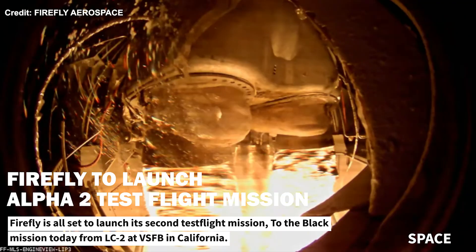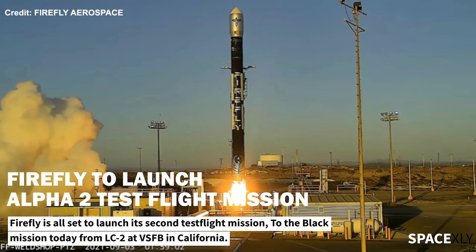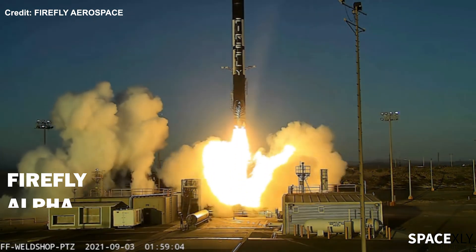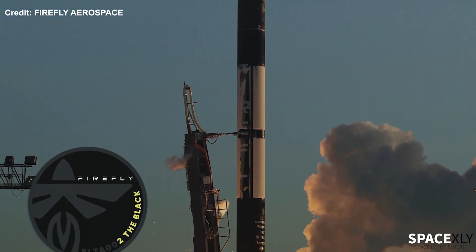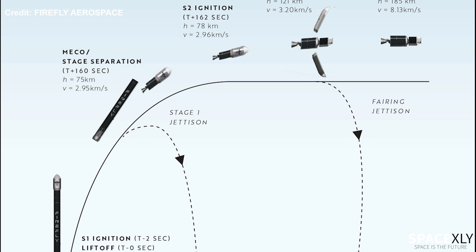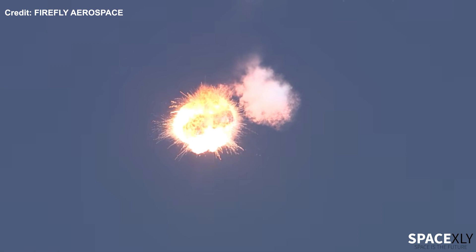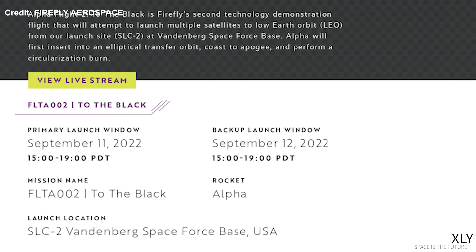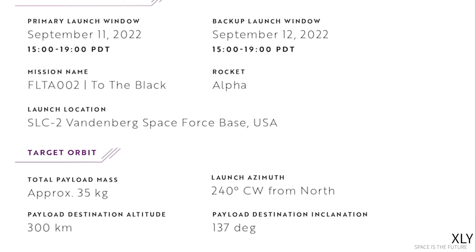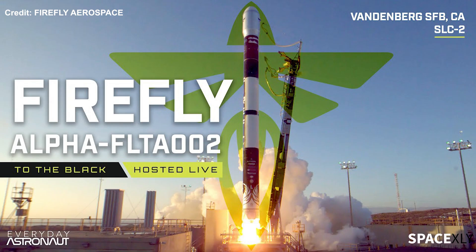Firefly Aerospace is set to conduct the second test flight of its Alpha rocket today. The Alpha 2 test flight mission will lift off from launch complex 2 at Vandenberg Space Force Base in California. This mission is named To The Black and will attempt to launch multiple satellites to low Earth orbit. The first test flight last year didn't end well; I wish the second attempt brings success to the company. The launch window starts at 3 p.m. PDT and will last till 7 p.m. All the action from this launch will be live streamed on the Everyday Astronaut YouTube channel. It will be an exciting launch to watch.